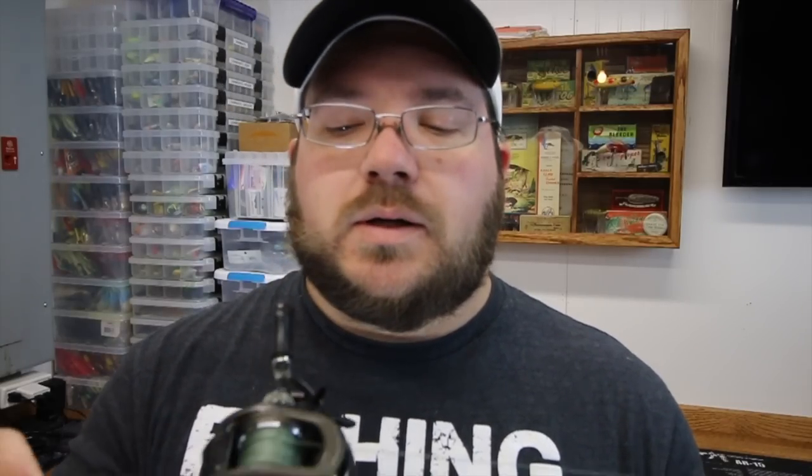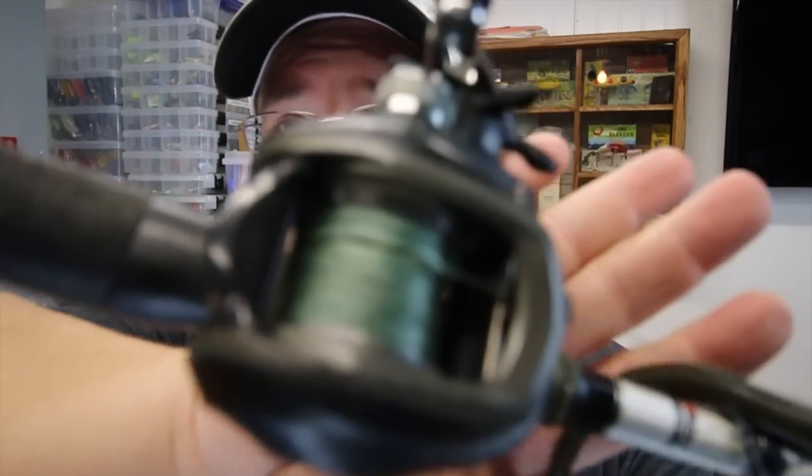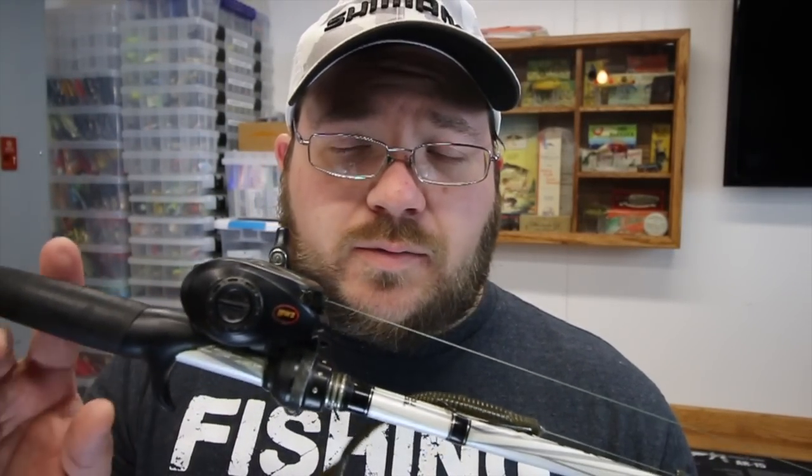This is a great reel for those of you wondering what reel to start out with — go check them out. I'm not a huge Lew's fan to be honest, but these have been really, really good for their price point. It's been a really, really good setup. Nothing to change here going into 2018.